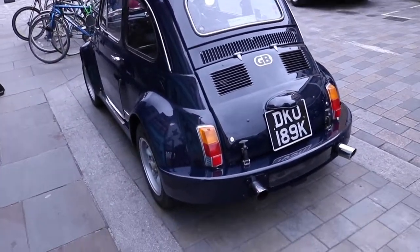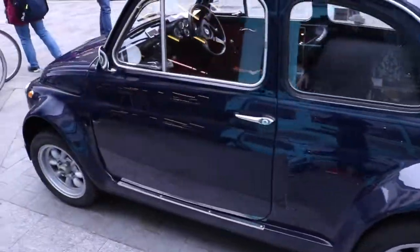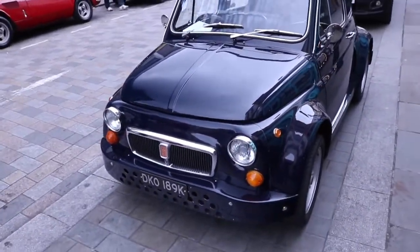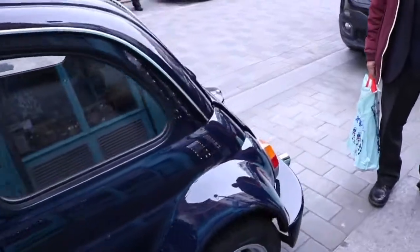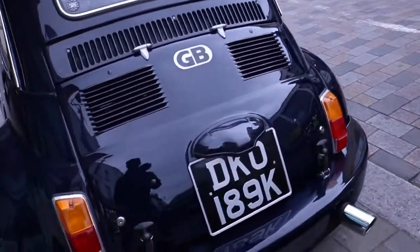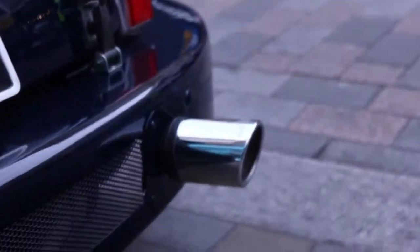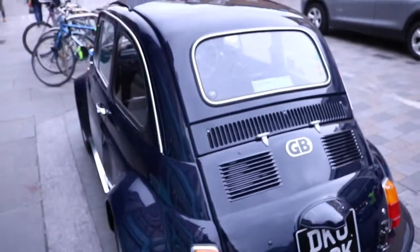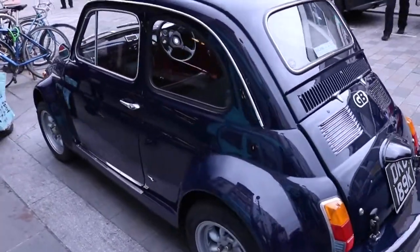Now I really like this Fiat 500 - I love the flared wheel arches, it looks absolutely fantastic. It just looks so stubby but I kind of like it. Now if we go back to the rear, just look at these exhaust pipes, just look at these tips - it's absolutely fantastic. Yeah, I don't know why but I really like this little 500, it just looks absolutely fantastic.